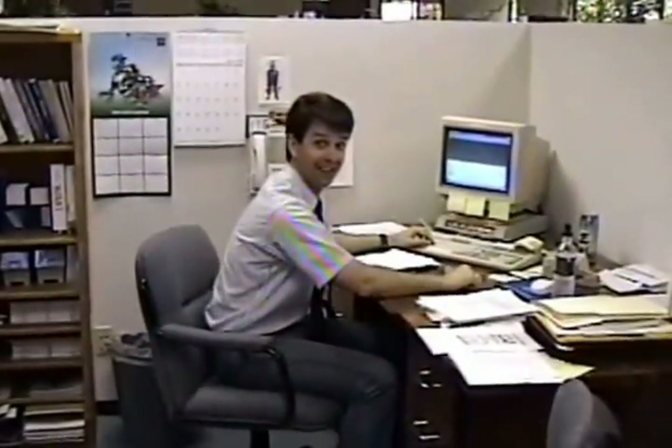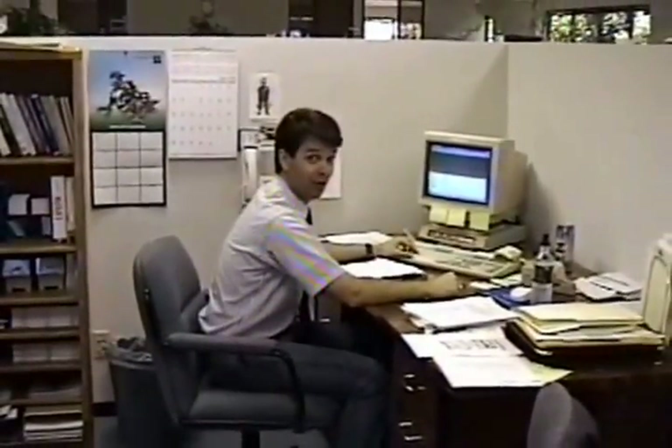Bill Martin. New product development. Got any new products you want him to develop? Give him a call.